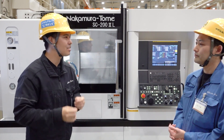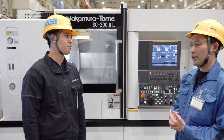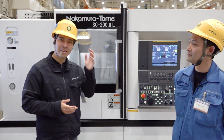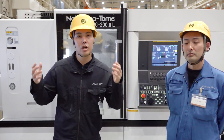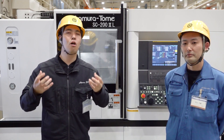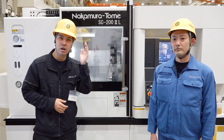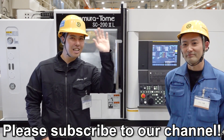I want to mount this technology to our machine as soon as possible. When can we use it? This function will be available from the next release. I cannot wait. I think many of our customers will want to use this technology. Nakamura Tome will continue to develop technology that is truly helpful for your factory. We want to cut material and support manufacturing all over the world. This is Triangle Cut — I hope you enjoy this cutting-edge technology in your factory. If you like this video, please subscribe and give it a high rating. See you next time — bye!